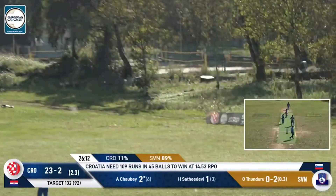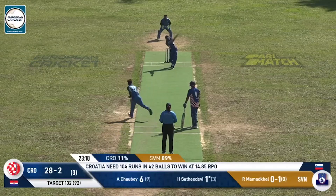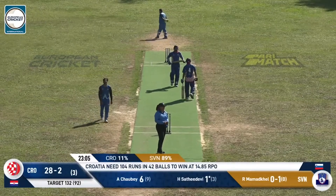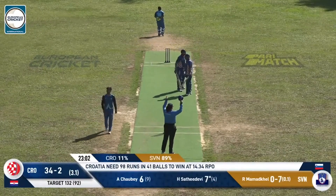Brilliant shot — absolutely brilliant shot. Struck firmly and has this gone the distance? It looks like it has. That's going to be six more runs.